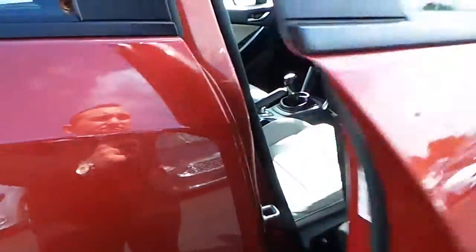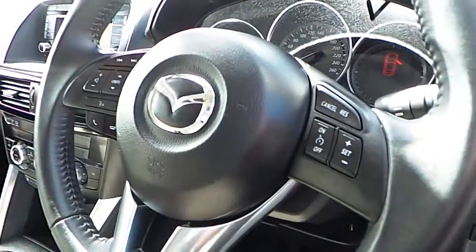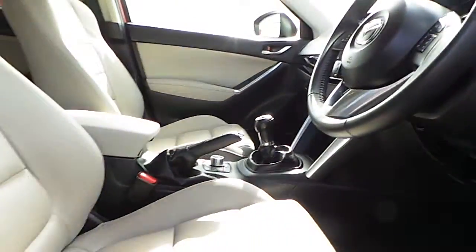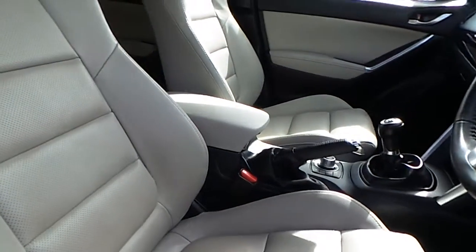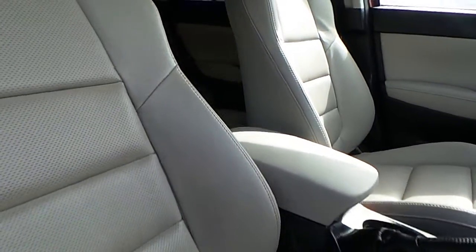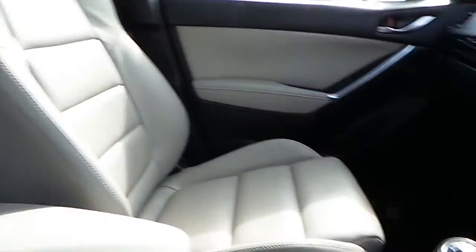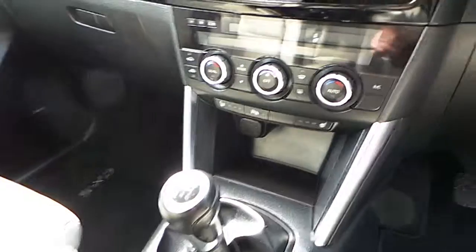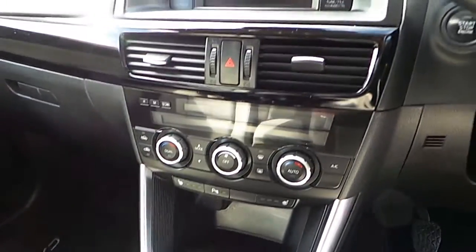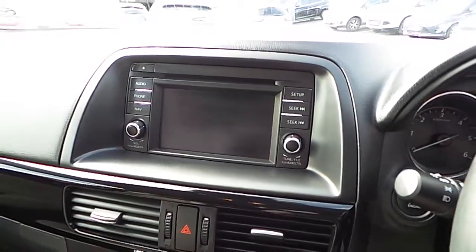Keyless entry. Multi-function steering wheel. Electronic heated front seats. Six speed manual gearbox. Dual climbing control. Integrated radio system.